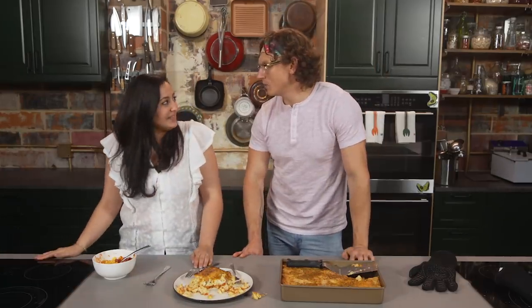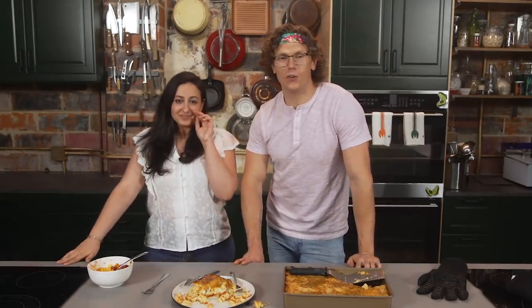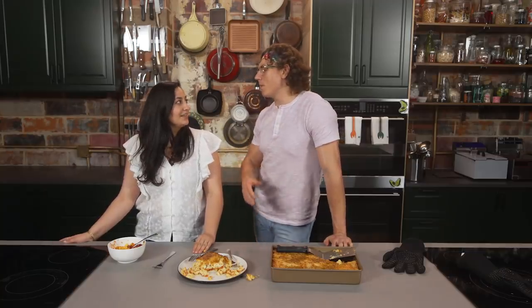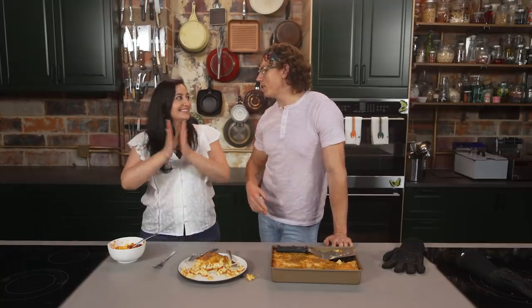That said, we do have a kid — we have an America's Test Kitchen Kids recipe tester. Henry, thank you so much for joining us. Hello. All right, Henry, so you're 12 years old, right? Yes, I am 12 years old, but I'm about to turn 13. So you're what, like a senior in college, about to graduate? Yeah, basically. How much money do you think you're getting back on your tax return this year? You don't have to answer that.